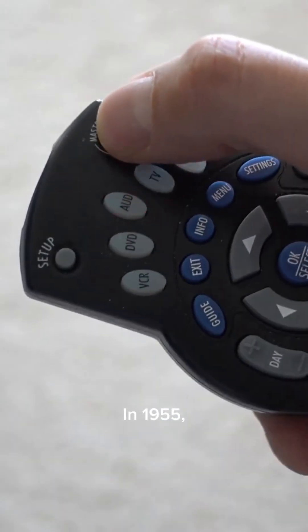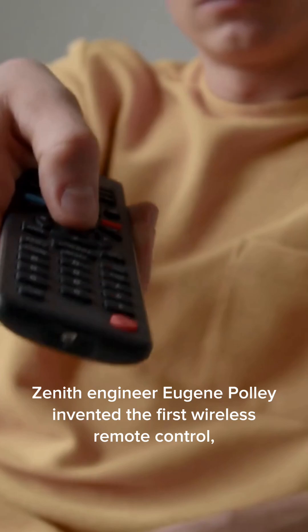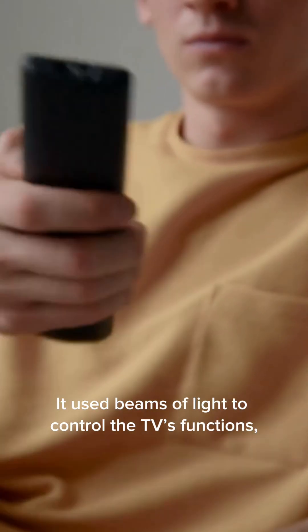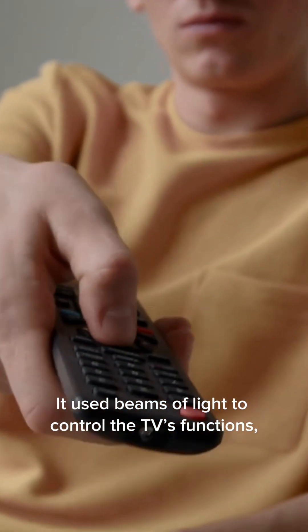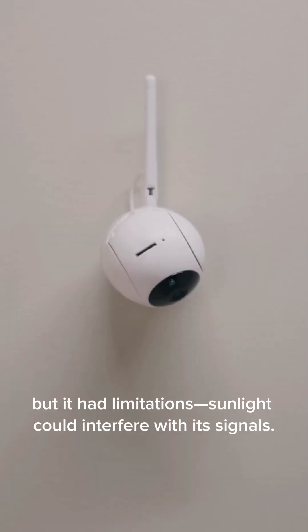In 1955, Zenith engineer Eugene Polley invented the first wireless remote control, known as the Flashmatic. It used beams of light to control the TV's functions, but it had limitations. Sunlight could interfere with its signals.